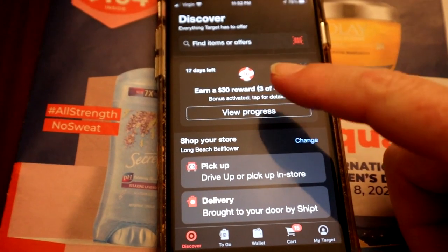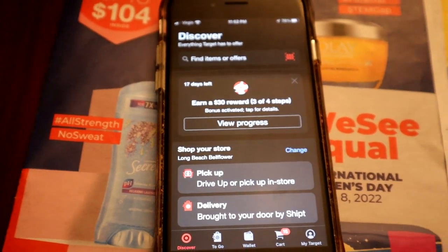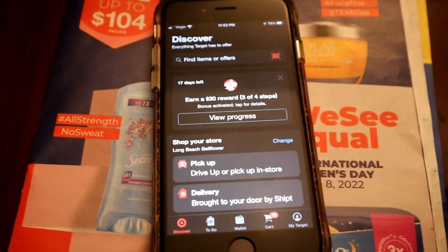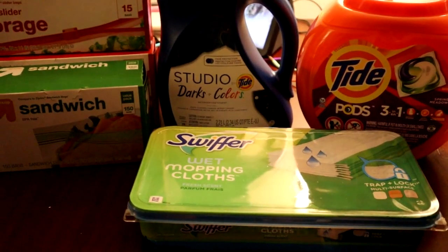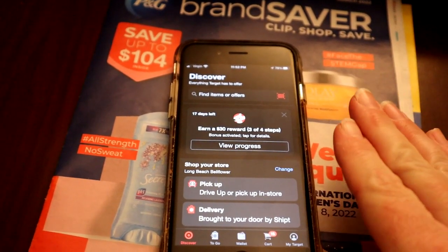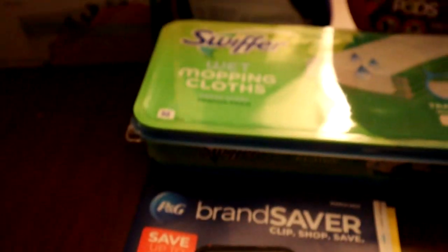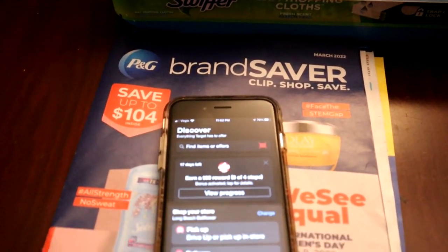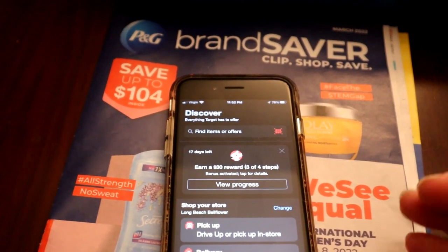Go ahead and check your Target app — it's on Discover at the top. If you have that, make sure you activate it. I always spend a little bit more, and I'll explain why: the reason I spent a little more on this deal is I earned a $15 gift card, and when they give the gift card it separates out. So I didn't want them to think I didn't spend enough, so I just spent a little extra to cushion it.